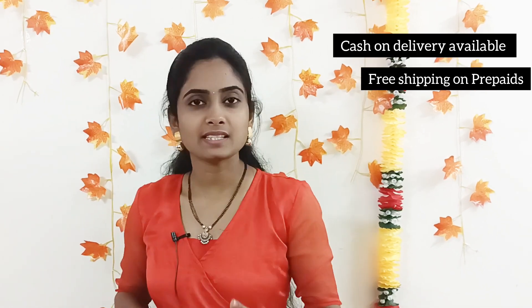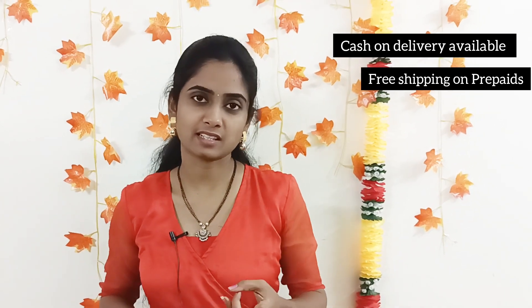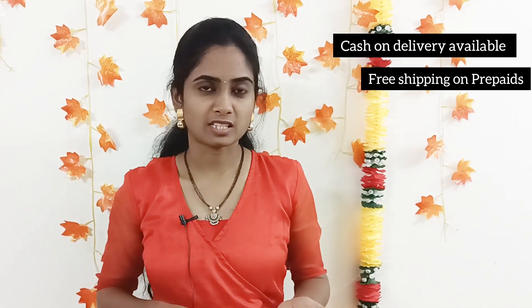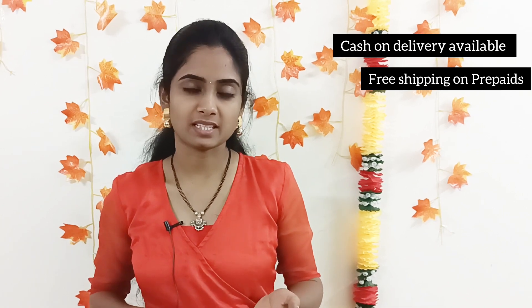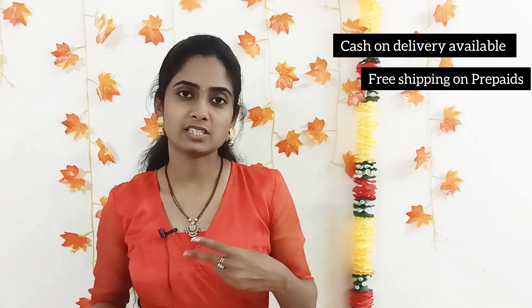We have the single-dress purchase. We have the courier charges of 100 rupees and two options for courier charges — 50 rupees as well. We have the cash on delivery option, and we have free shipping available.